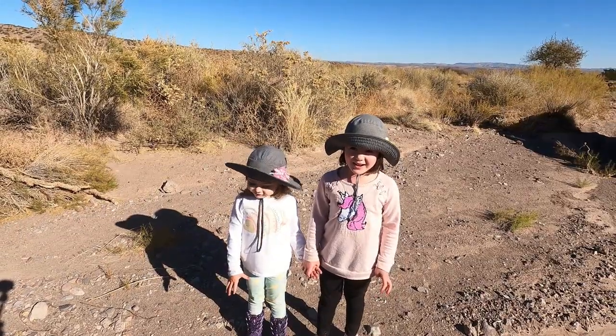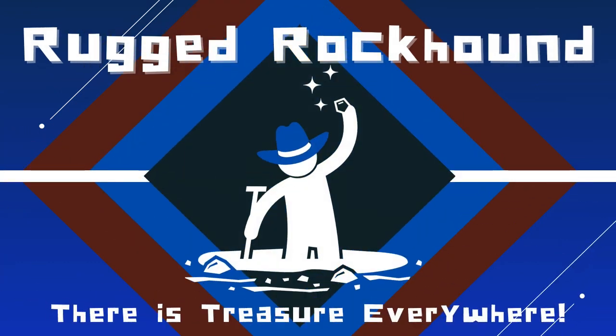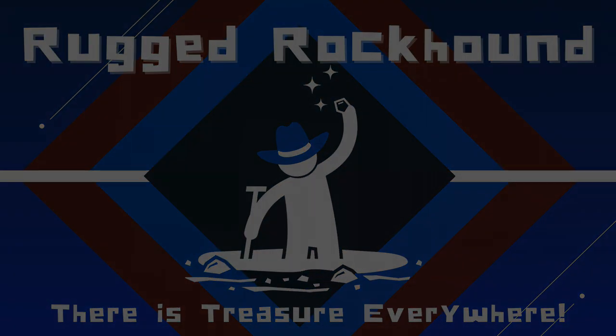Rockin' to the Rockin' Rockhound! Hello and welcome to the Rockin' Rockhound.